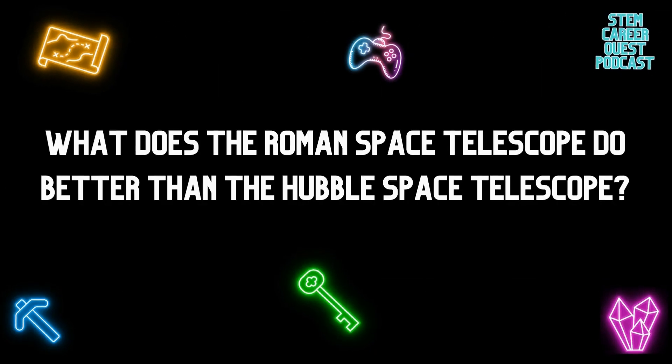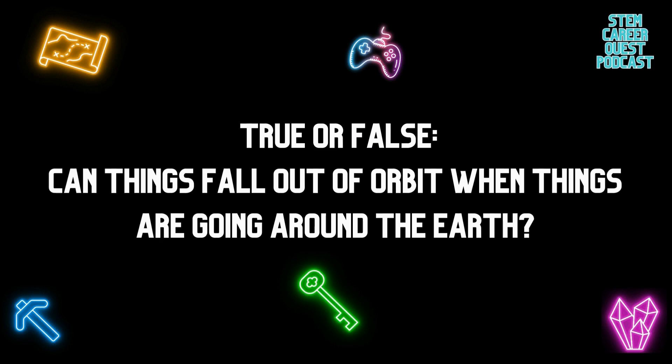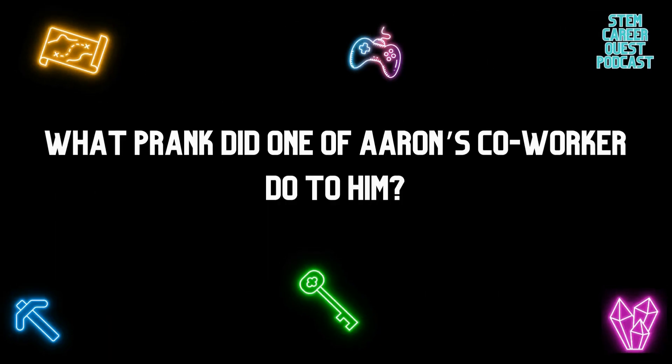Question number one: What does the Roman Space Telescope do better than the Hubble Space Telescope? Question number two: True or false — can things fall out of orbit when things are going around the Earth? And question number three: What prank did one of Aaron's co-workers do to him? Be a careful listener. Now let's embark on this episode.